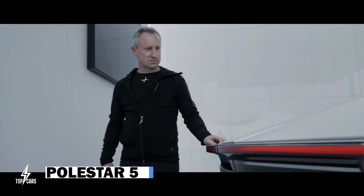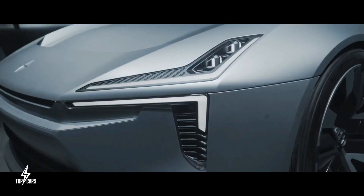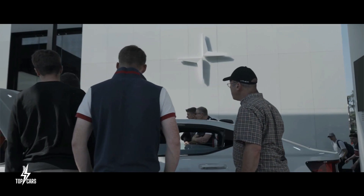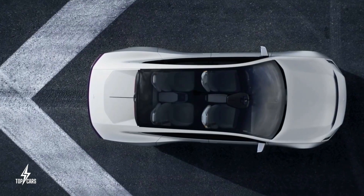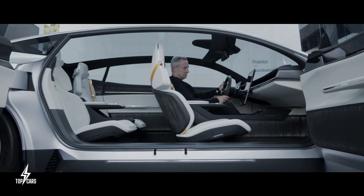Polestar 5. Polestar's eye-catching Precept concept car will now proceed into production, and the Polestar 5 will go on sale in 2024, according to the company. It is anticipated that the Polestar 5 will be an entirely new car for the company based on the outstanding Precept concept.